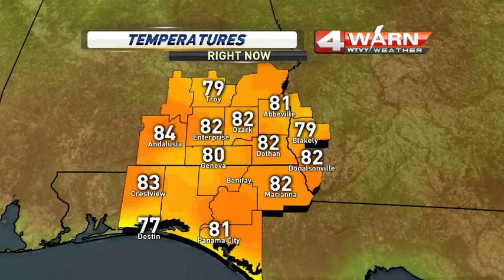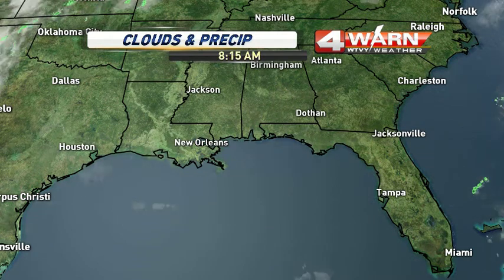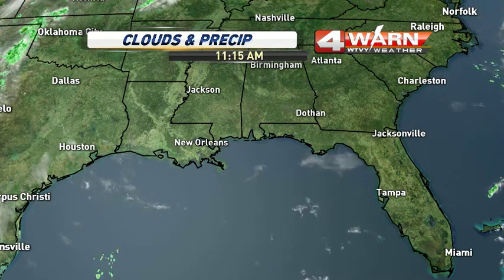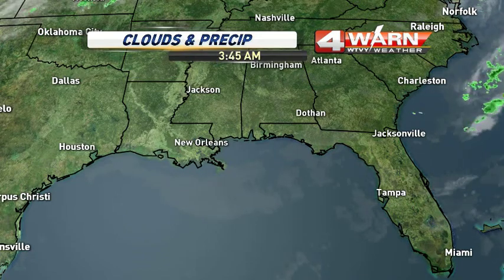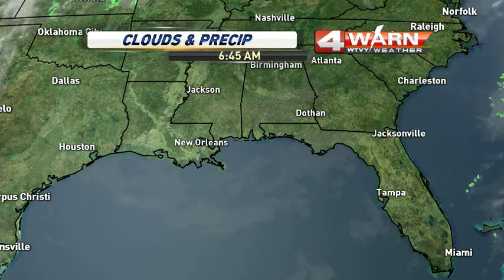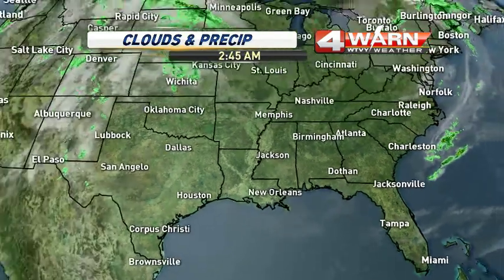Temperatures: upper 70s, low 80s — more 80s than 70s on the map now. 82 in Ozark, Enterprise, and Dothan, 81 in Mariana, even 81 in Panama City at the airport, 77 in Destin down near the beaches. Even though the water temperature is still a cool 67–68 degrees, it is getting warm around the Panhandle beaches. You saw the fog lift, the sea breeze got going. But other than that, no rain in the forecast — no rain in the wiregrass or along the Gulf Coast, and there won't be until maybe Friday.